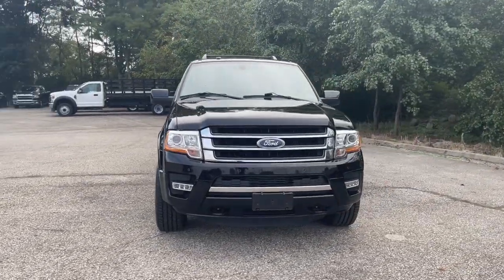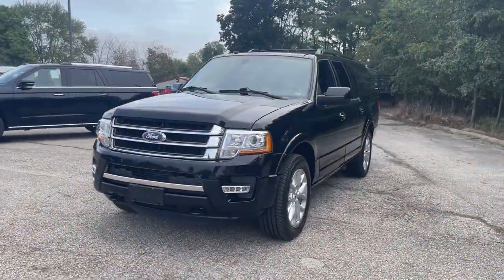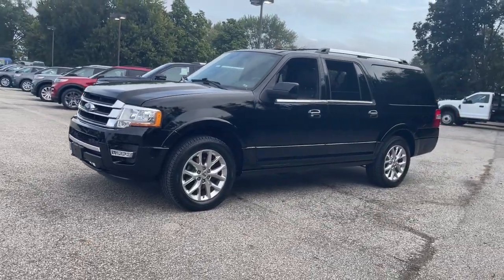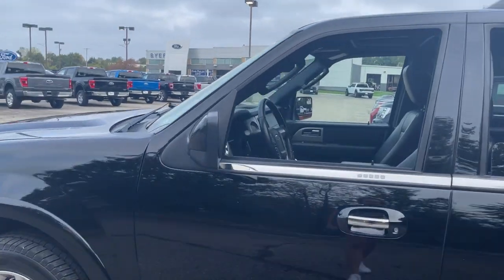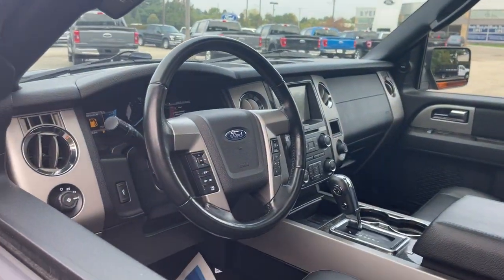Get into a car with value. 2017 Ford Expedition. This vehicle is an outstanding buy with fewer than 100,000 miles on the odometer. Approach every adventure from a position of strength in this bold and versatile Expedition.